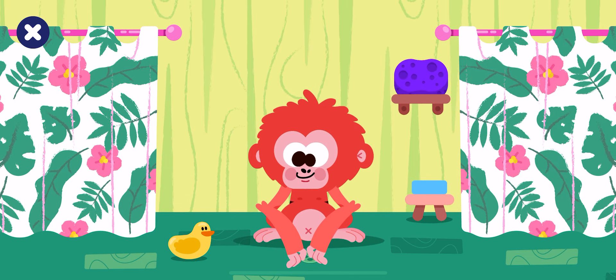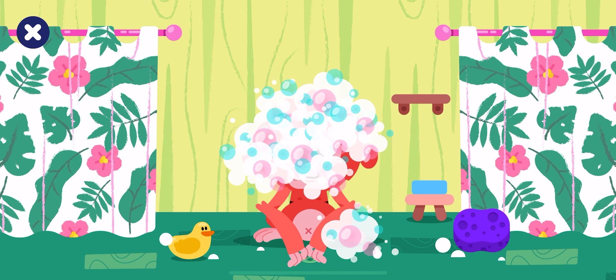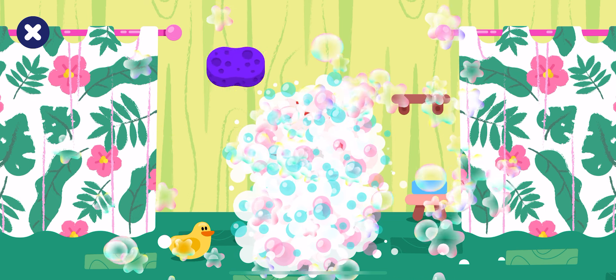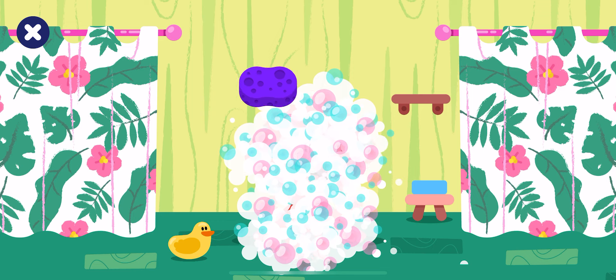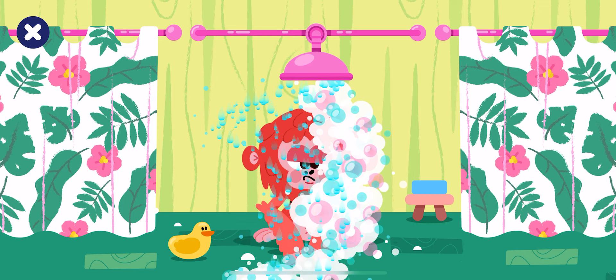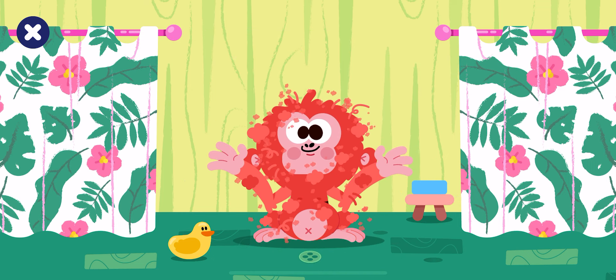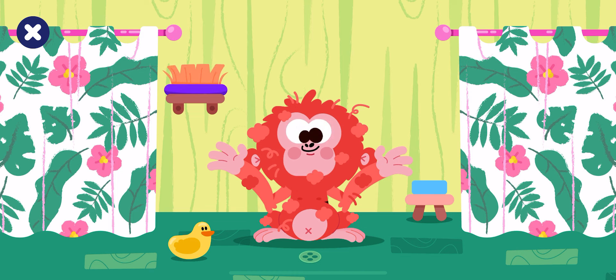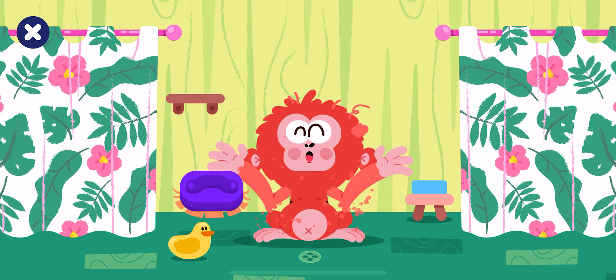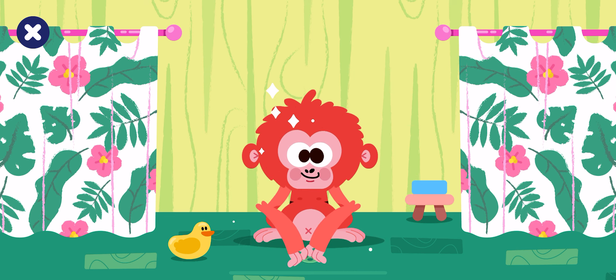Shower time! Clean the orangutan. Rinse the orangutan. All the dirt is off. Brush the orangutan. Good job! Look at that shiny orange fur.